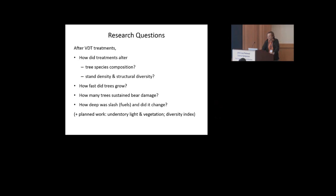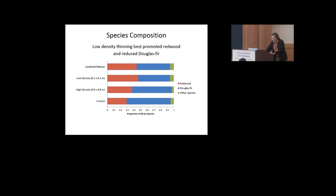Our first result: we found that the low-density thinning was best at promoting redwood and reducing the basal area of Douglas firs. And all the minor species seemed to be fairly well retained within all treatments.